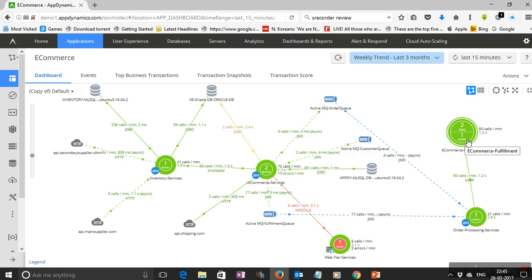AppDynamics automatically figures out what users are asking the application and how the various components work together to fulfill requests. The agents have a great deal of intelligence built in — they automatically discover the flow of the application. This is not a one-time activity; every time there is a change to the architecture, AppDynamics picks it up. This provides visibility over distributed transactions and also shows cross-application communication, such as the order processing service pointing to the e-commerce fulfillment tier and the e-commerce service calling an external MySQL database.